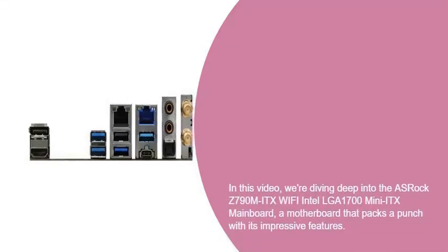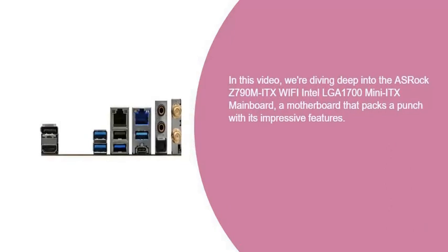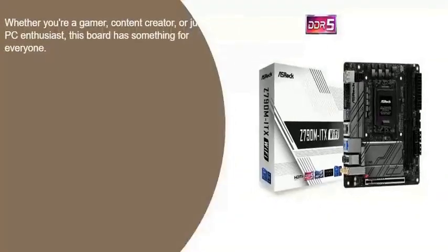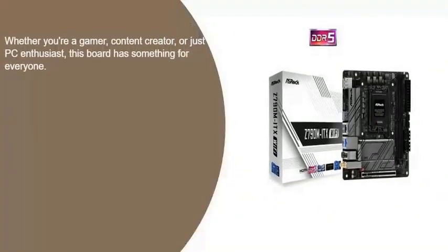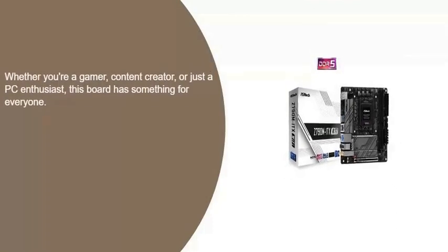In this video, we're diving deep into the ASRock Z790M ITX Wi-Fi Intel LGA1700 Mini ITX Mainboard — a motherboard that packs a punch with its impressive features. Whether you're a gamer, content creator, or just a PC enthusiast, this board has something for everyone.